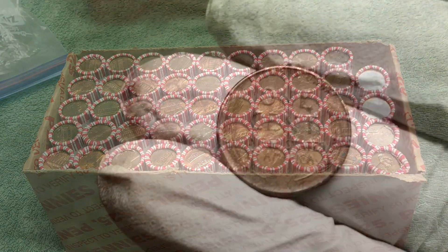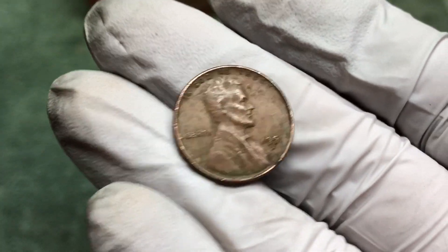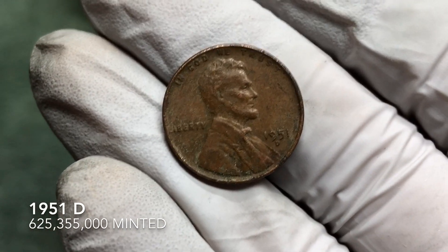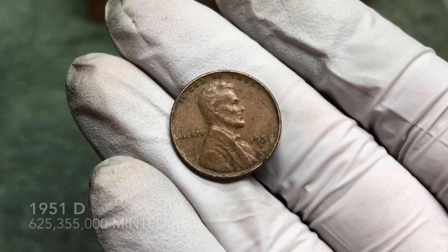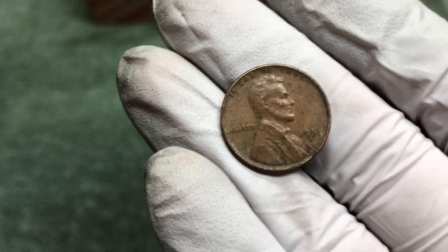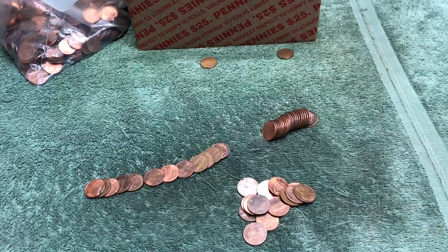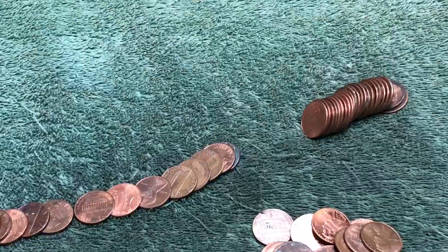Here's that ender — it is a 1951-D ender, so starting out well. Hopefully more of these in there, and older ones. Stay tuned. We're making a dent in the box, but only on our second wheat penny here.